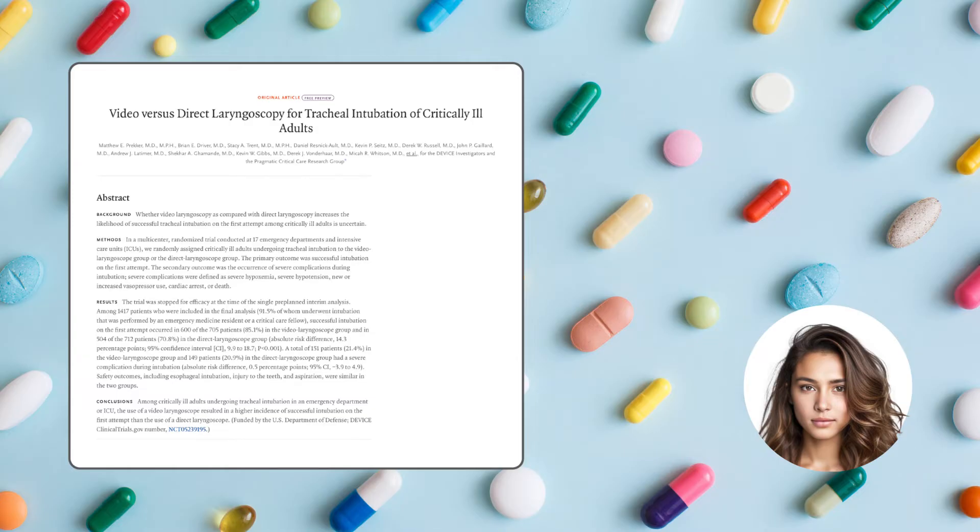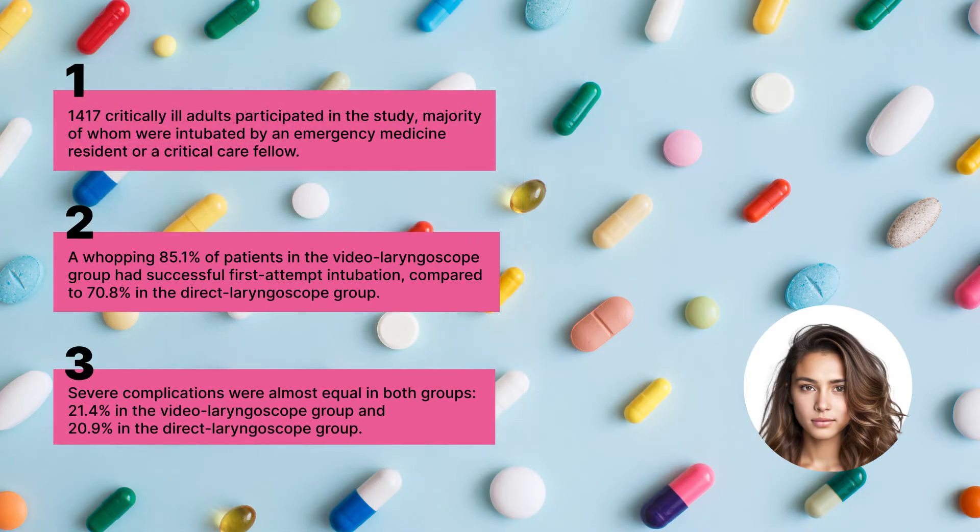Results? Well, the study had to be stopped because it was very clear who the winner was. Out of 1,417 patients that were part of the study, 85.1% of those who got the video laryngoscope treatment got it right on the first attempt. That's 600 out of 705. Compare that to the direct laryngoscope group, where the first try was successful in only 70.8% of patients, which is 504 out of 712.